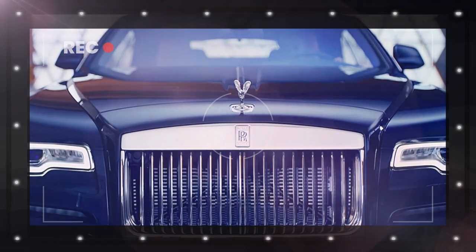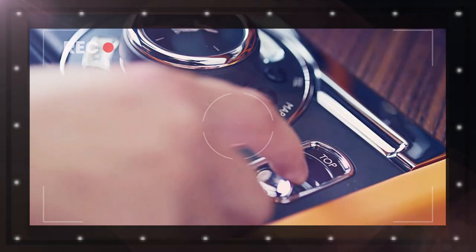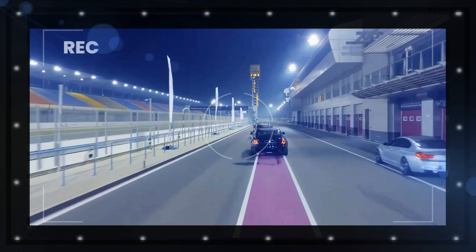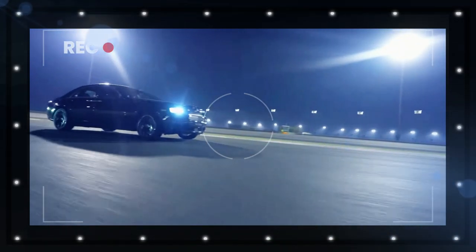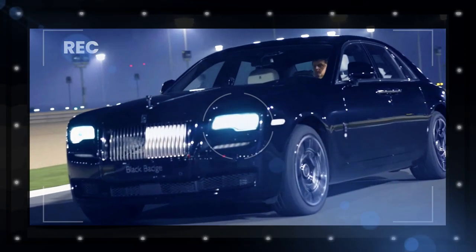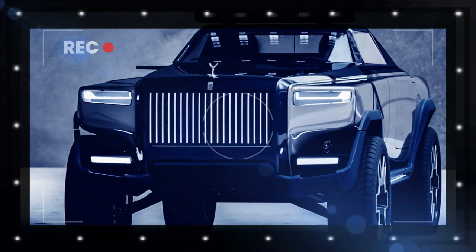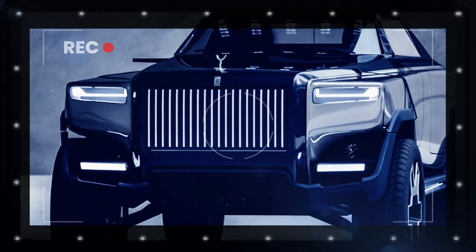The pronounced rear overhang has a typical Rolls-Royce stance with LED tail lights and a protruding tailgate continuing the two-tone treatment. The Rolls-Royce Britannia would make little sense in real life, but it does suggest some intriguing aesthetics for a fictional high-end pickup.